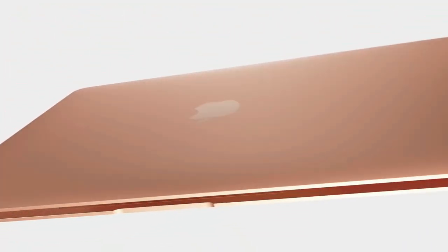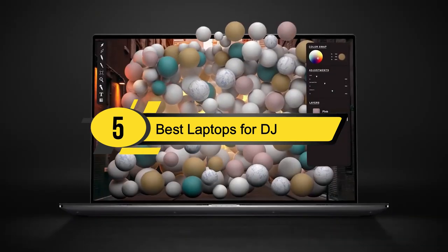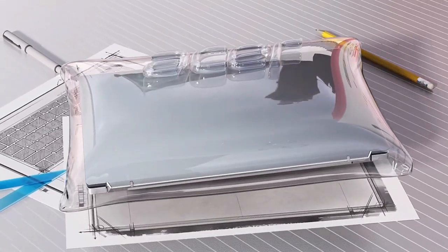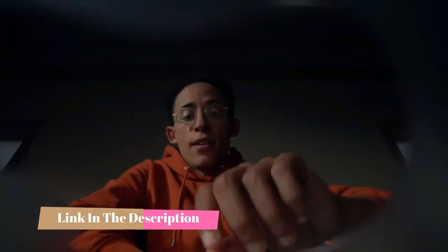Hi everyone, today we're going to take a look at the 5 best laptops for DJs on the market for this year. First we're going to show you our 5 best picks, then we'll talk about what you should look for before buying a DJ laptop. You can find timestamps and links to all the products we mention in this video down in the description below. Let's get started.